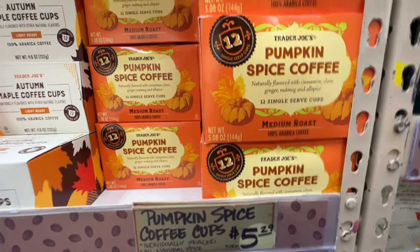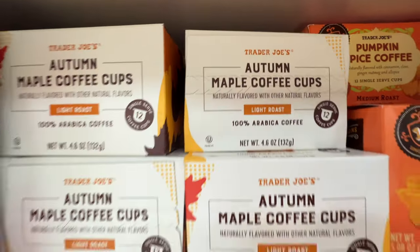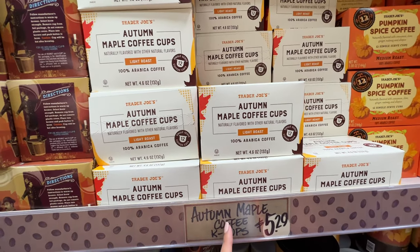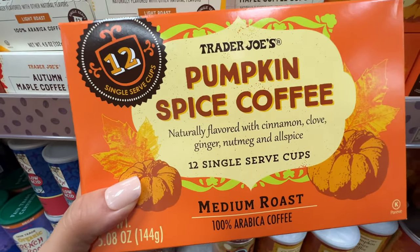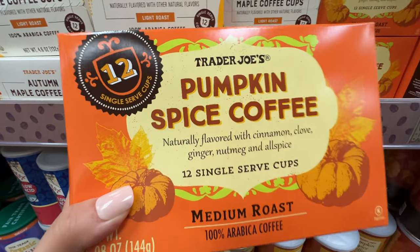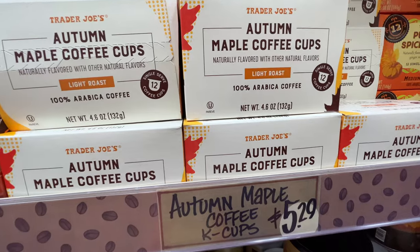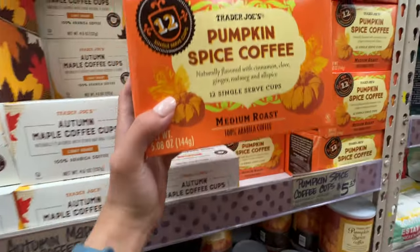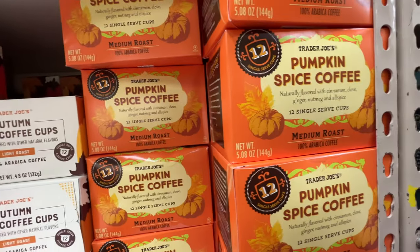Pumpkin spice coffee cups, $5.29. And they also have the autumn maple coffee cups. I think the autumn maple has a better flavor because it's sweeter — a sweeter aftertaste. The pumpkin spice coffee is more spicy — you can taste the cinnamon, nutmeg, and ginger. The pumpkin spice coffee is really really spicy because it doesn't have any cream or sugar. But the autumn maple coffee cups actually taste a little bit on the sweeter side — I actually like that one a little better. You just have to put more cream in the pumpkin spice one.